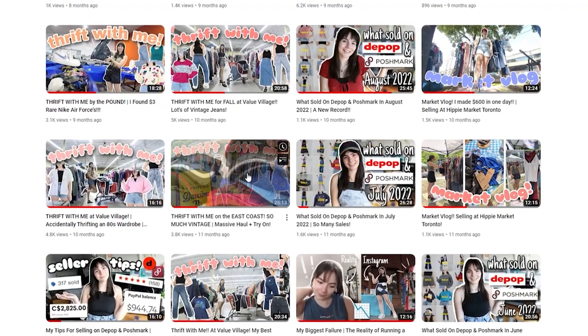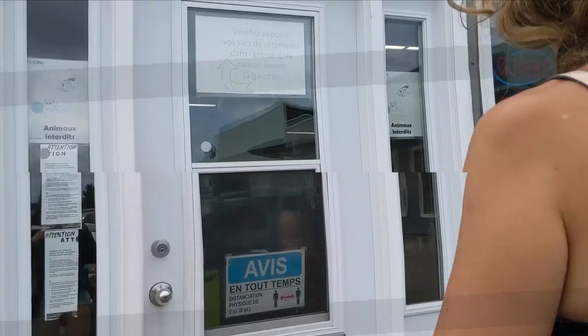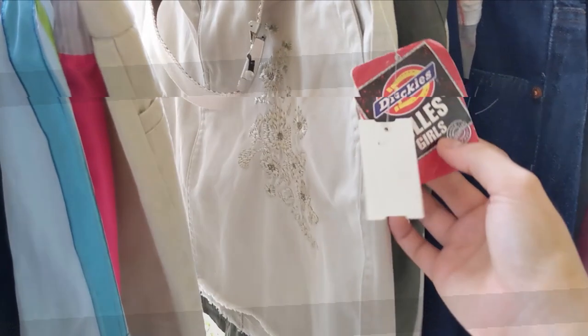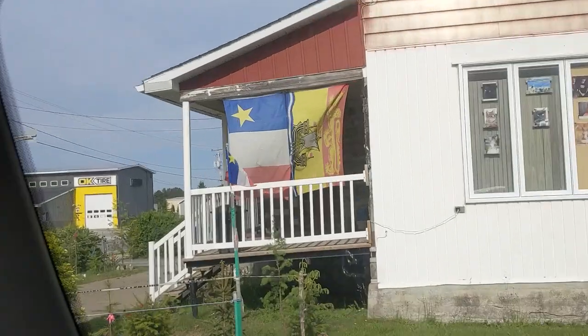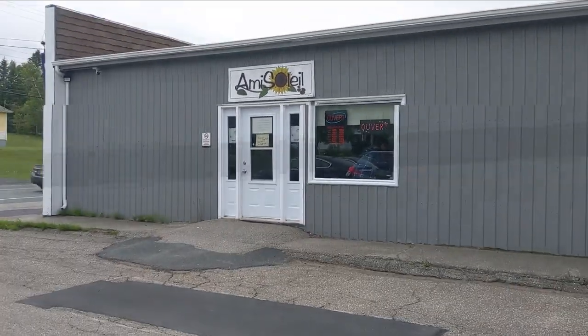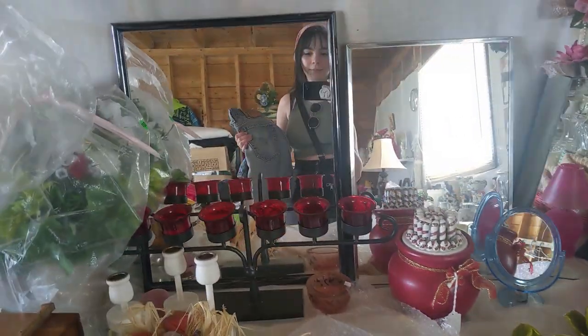Last year I took a trip to the east coast of Canada where I ended up discovering one of my favorite thrift stores of all time. And that's saying a lot considering just how much I thrift.